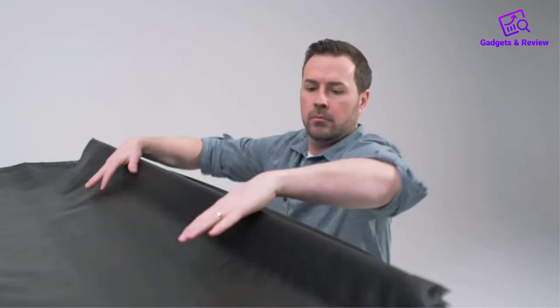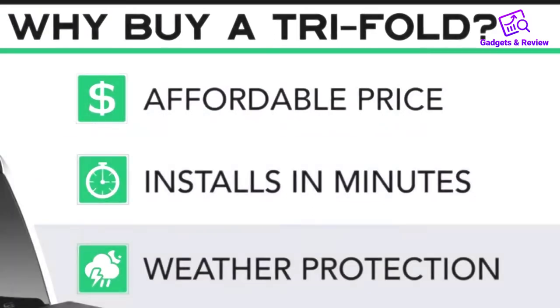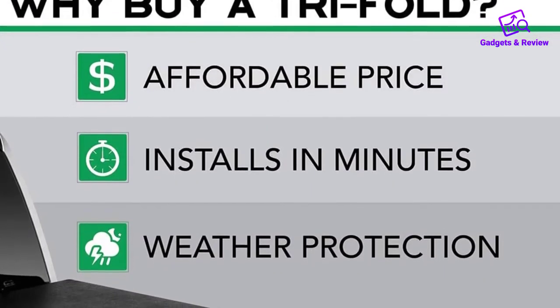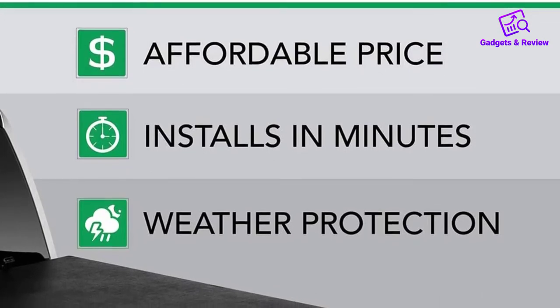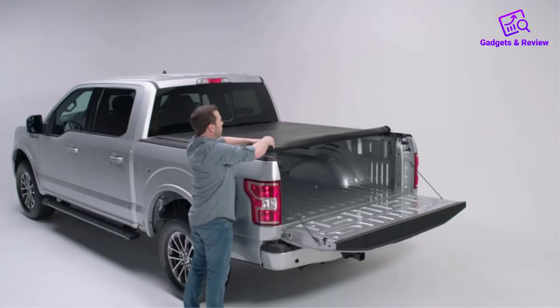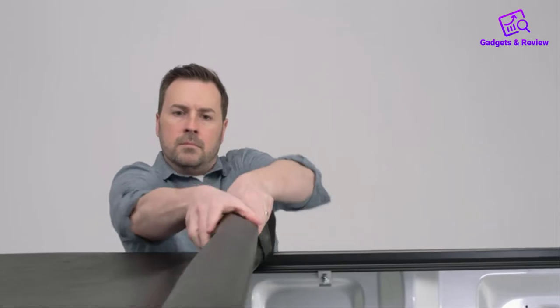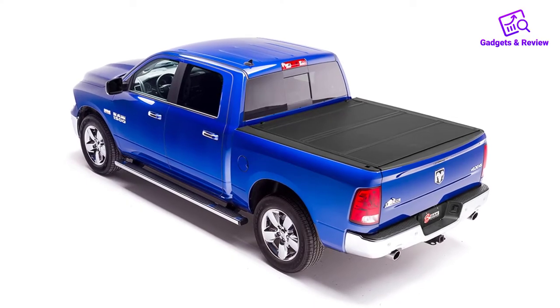The Gator Tri-Fold Tonneau Cover is a tear-resistant vinyl material with strong aluminum crossbars for robust support and enhanced strength. Place it on top of the bed rail to prevent water from entering. Drive confident knowing your cargo is safe with secure fastening buckles. You have access to two-thirds of the bed when folded. I advise adding rail covers to prevent leaking. The Gator SR-1 is lightweight, quick to put on and take off, and keeps the bed super dry. It comes with a limited lifetime warranty on the frame and a 10-year guarantee on the tarp.